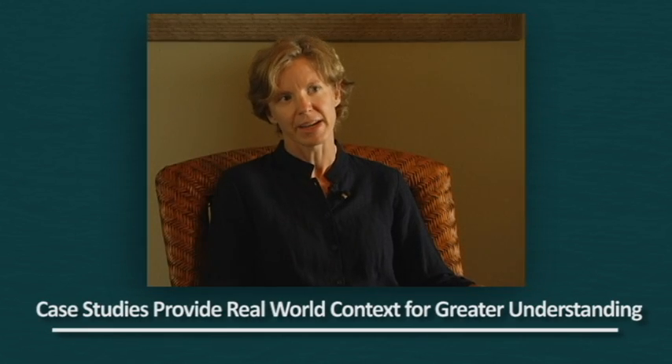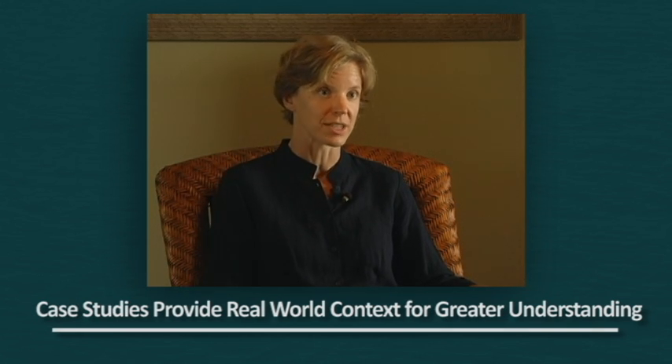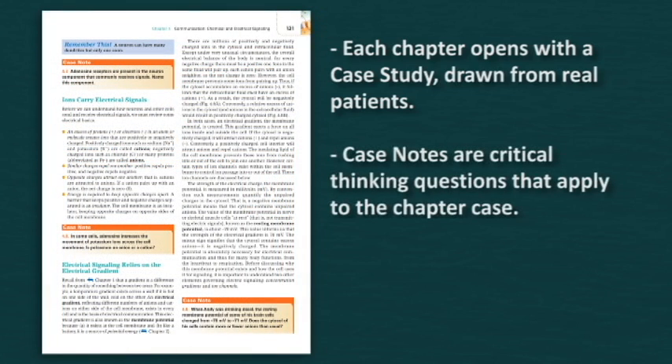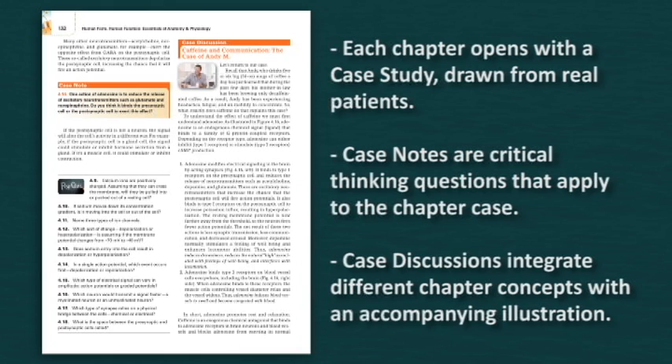Each chapter begins with a narrative case study that explains either a clinical case or a real-life situation. Each case study draws from real patients and serves as the thread that ties anatomy and physiology together throughout the chapter. Case Notes follow sections of content and are critical thinking questions that help students apply the material they've just learned to the case. Case Discussions near the end of the chapter use the case to integrate different chapter concepts, accompanied by an illustration to help students visualize interrelationships, such as the breakdown in normal functions and the effect of medical treatment given.